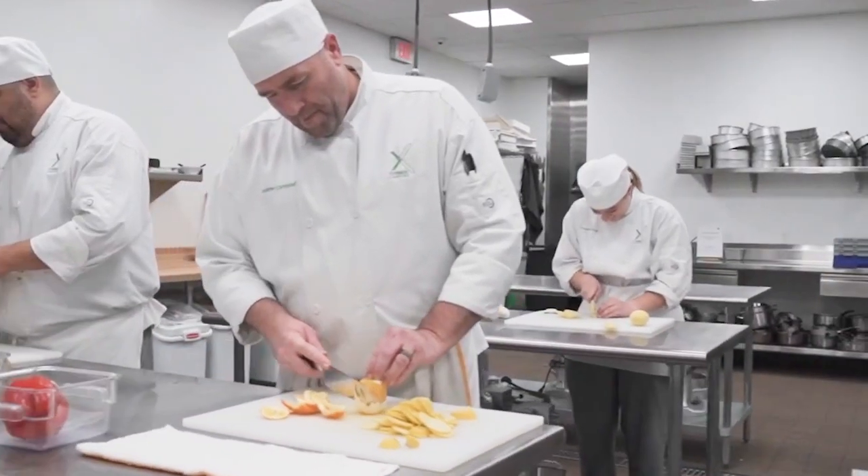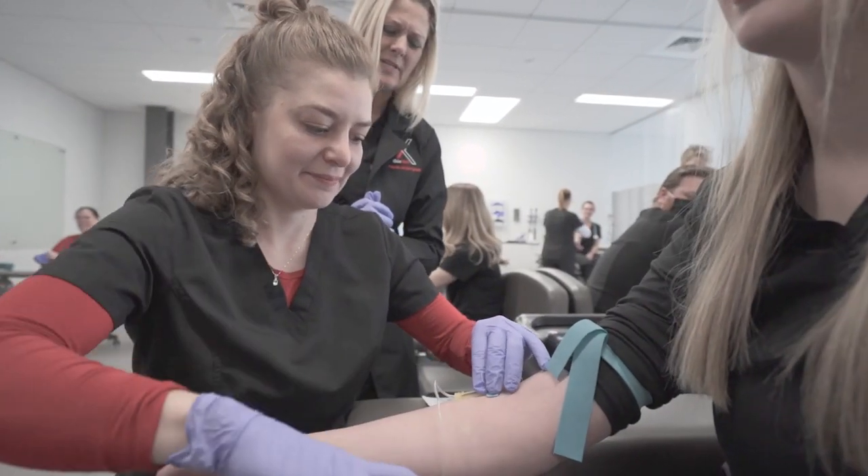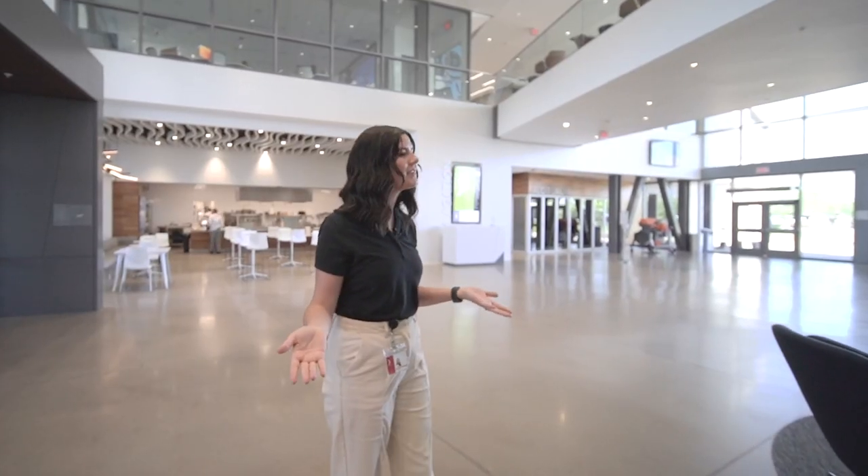Hey, welcome to Dixie Tech. This is our main building on campus, which is Building A. Each of our programs are split by floor and by color. We do have a couple of other things down here on the first floor that are important to note that you'll want to know about as a student.